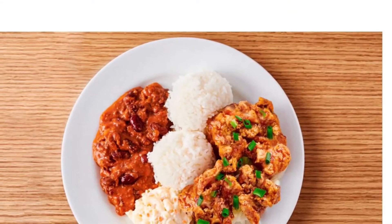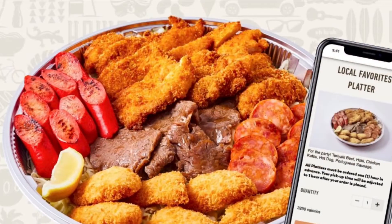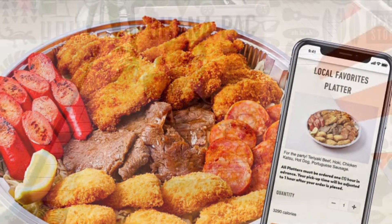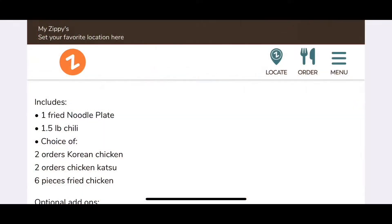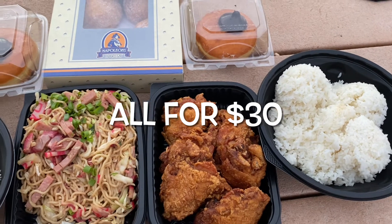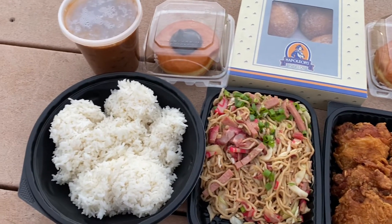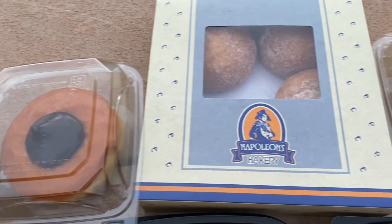You can enjoy one of the locals' favorite soups, the oxtail soup, or some amazing Korean fried chicken and chili. Something great for the whole family is the local flavors platters. But the best deal for the whole family is the Ohana Pack — it includes one fried noodle plate, a bowl of chili, your choice of two orders of Korean chicken, two orders of chicken katsu, and six delicious pieces of fried chicken. This was some amazing cheap eats!